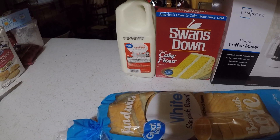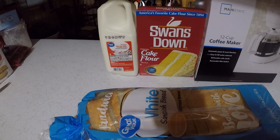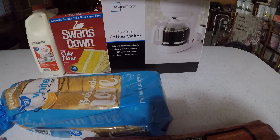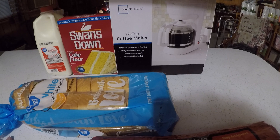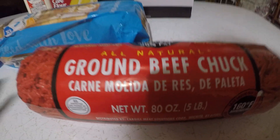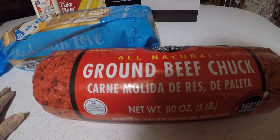And I got a half a gallon of milk. That's what I've got today — it's not much, but we're supposed to have ice in the night and in the morning. So I thought I'd better get out and get me some milk and bread and some more ground chuck. I make hamburger steaks and hamburgers out of these.